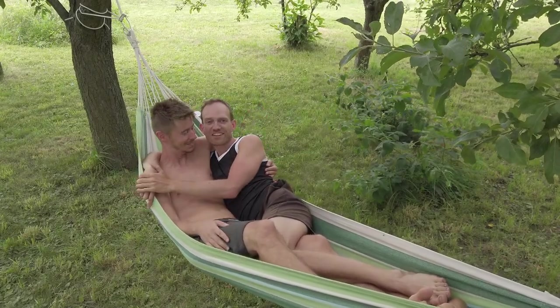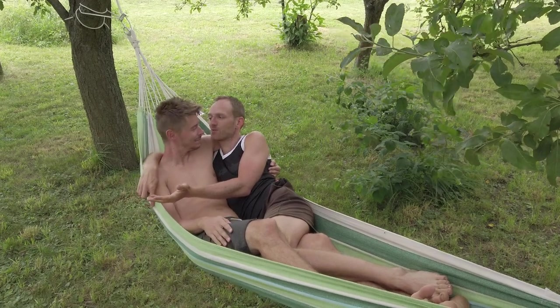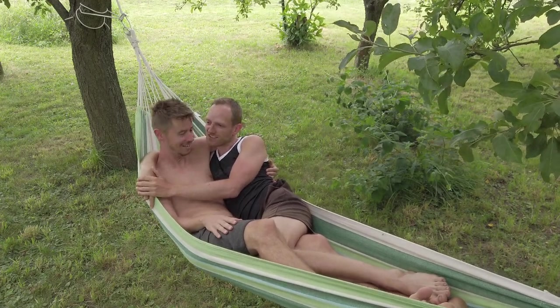Hi guys, we are taking things a little bit slow today, because we also need to relax. We can't just keep working all the time. We have to relax, so this is our quiet moment here in the hammock.